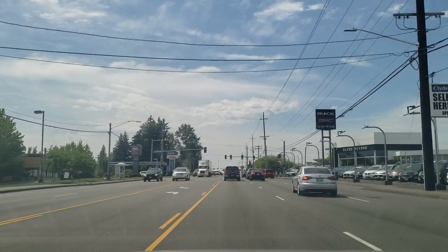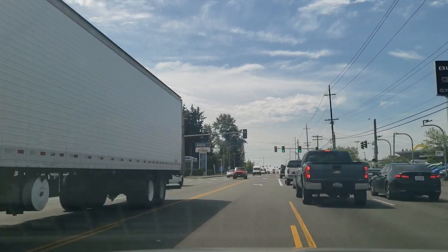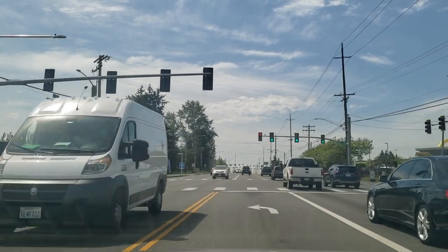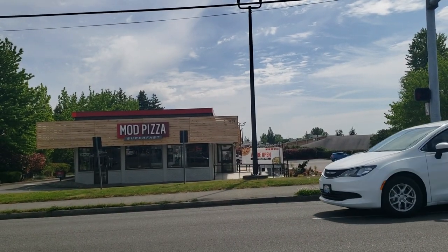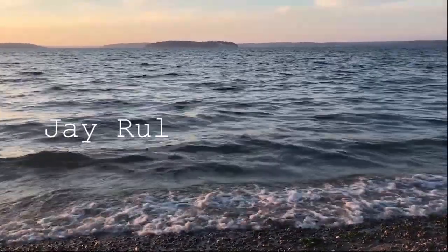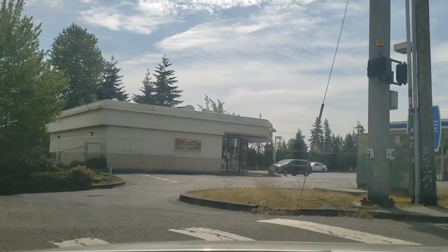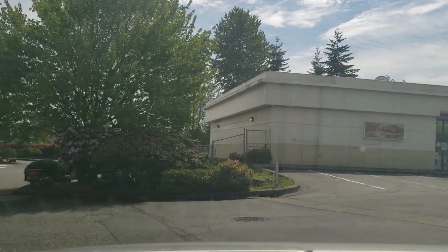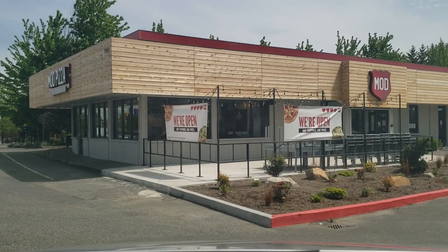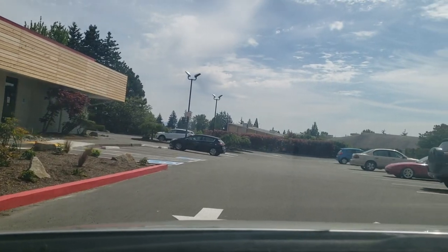All right, so today we're going to try this new Mod Pizza — it used to be a Burger Masters. I didn't realize it, but they have a drive-thru — check this out, this is huge. Look at this, they're still open. Hold on, let me see if I can go inside and order.